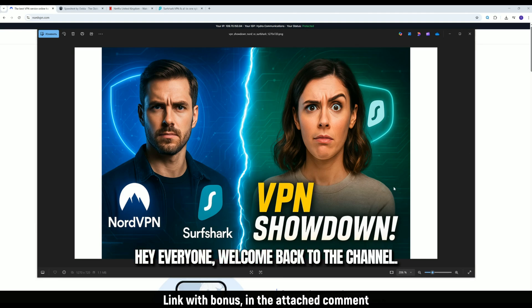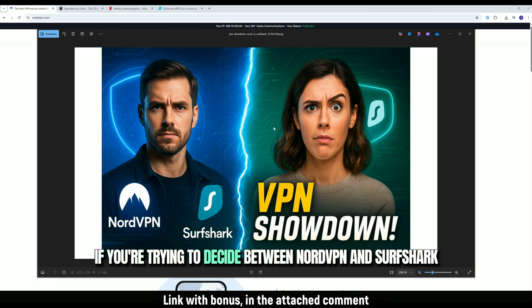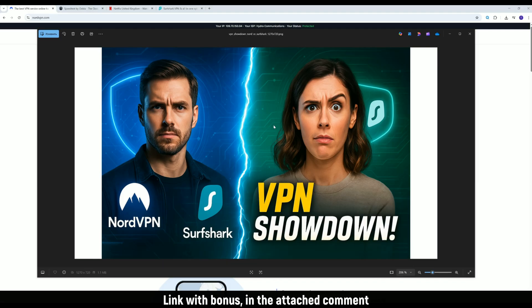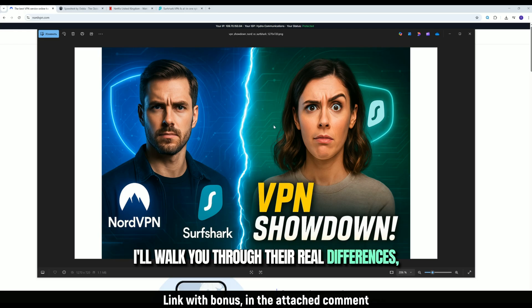Hey everyone, welcome back to the channel. If you're trying to decide between NordVPN and Surfshark in 2025, this is the only video you need to watch. I'll walk you through their real differences, help you choose the right one, and show you where to get the best deal.